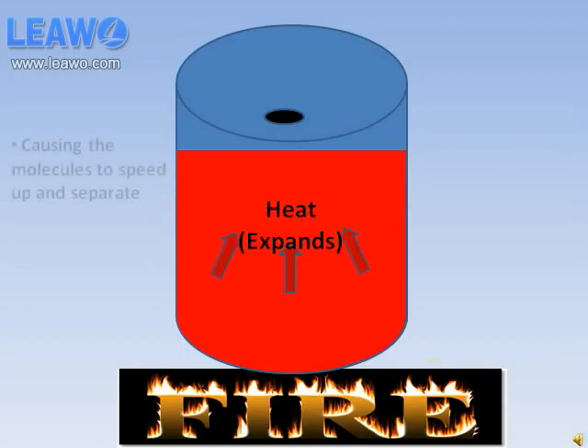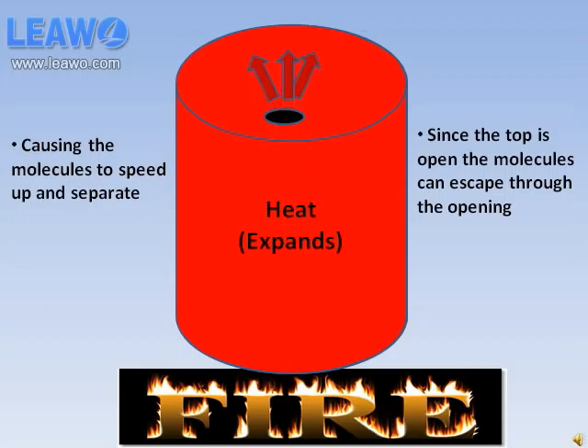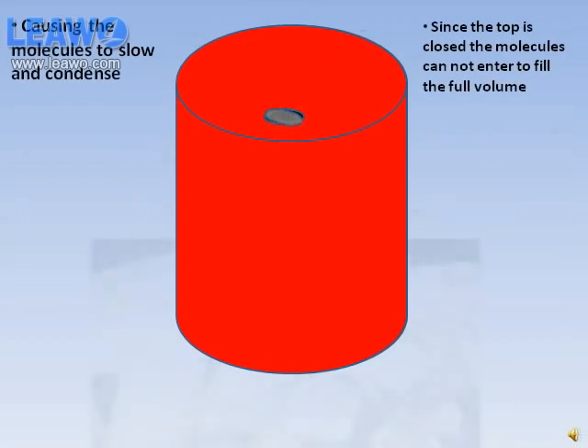When things heat up, they expand, and inner molecules are no exception. The heated air from the flame expands inside the drum, causing the molecules to speed up and separate. Since the top is open, the molecules can escape through the opening with no trouble.